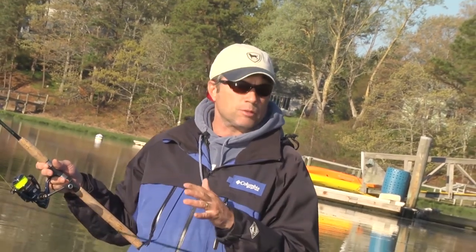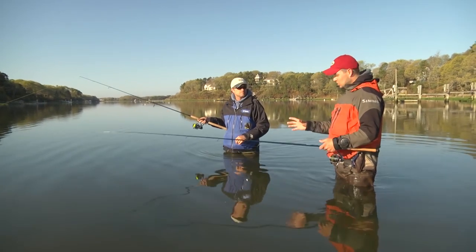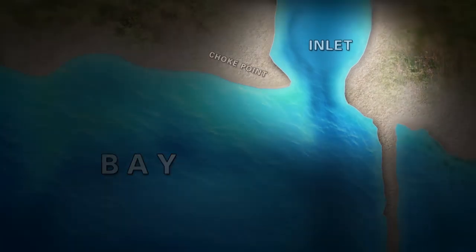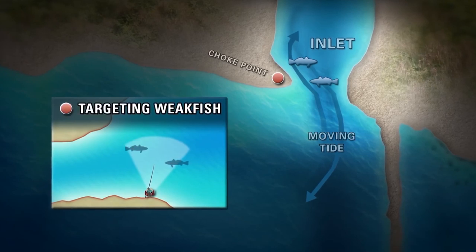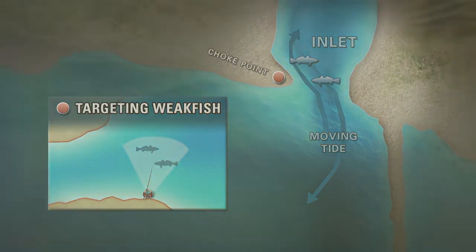You can look on Google Maps at all of these finger inlets and find your choke points — a bigger, wider bay that's drained by a little narrow inlet. There are probably dozens of them from Connecticut up to Cape Cod. Cape Cod seems to be the northernmost range of the weakfish; they don't seem to move too much further than that.